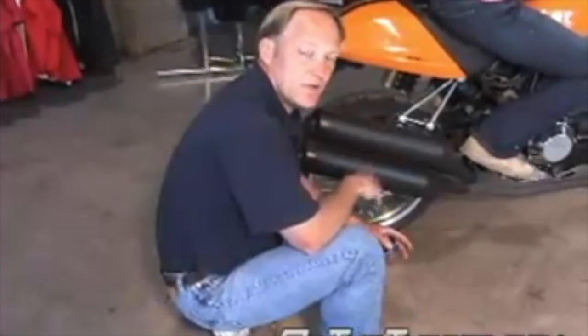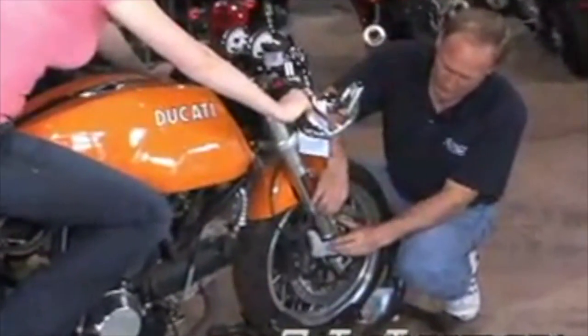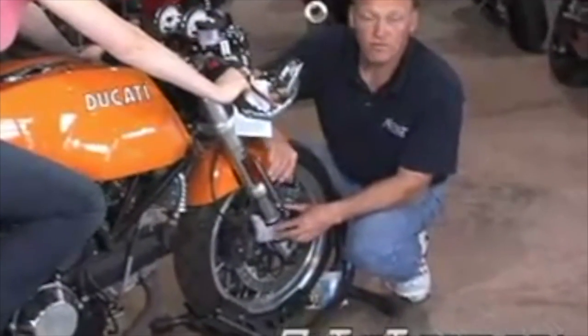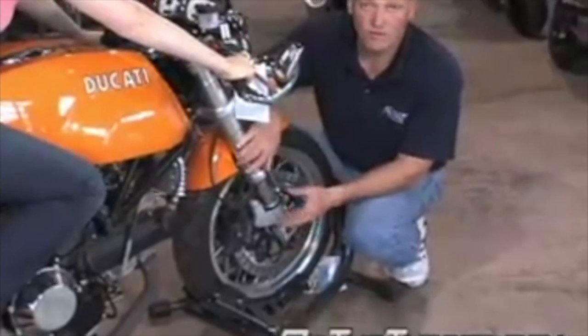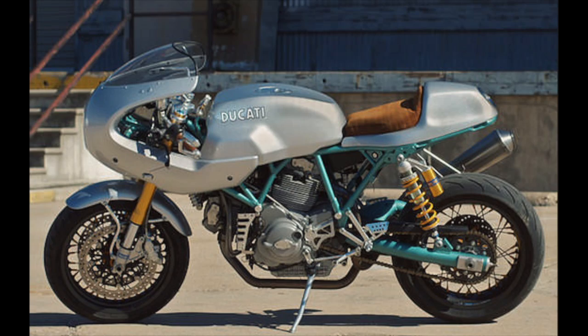At just over three and a half inches in the rear and just shy of an inch and a quarter in the front, this bike is perfectly set up for her weight range of 130–150 pounds. This bike right out of the showroom, spring-wise, is actually excellent for that weight range.